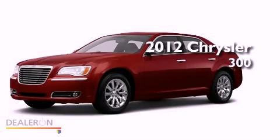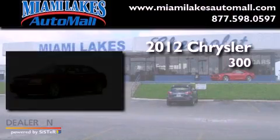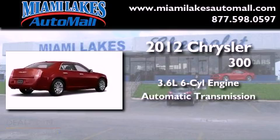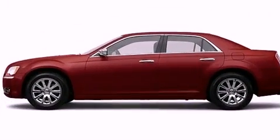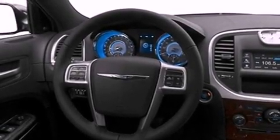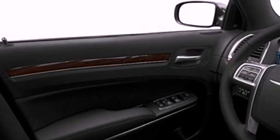This is a brand new 2012 Chrysler 300. It has a 3.6 liter 6-cylinder engine and an automatic transmission. Its top features include heated front seats, a low tire pressure indicator, traction control and stability control systems, chrome wheels, and satellite radio.